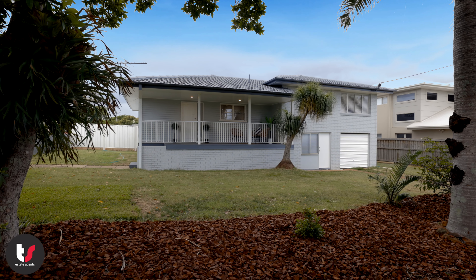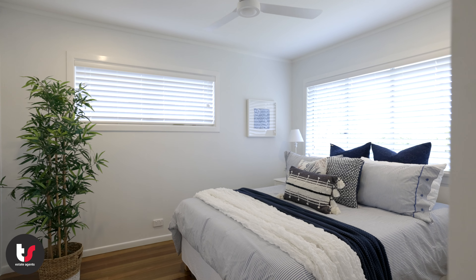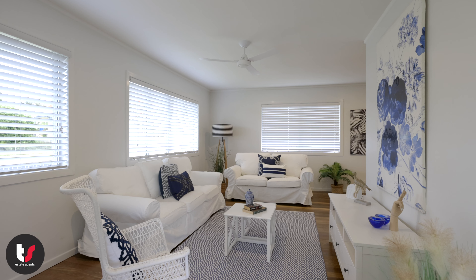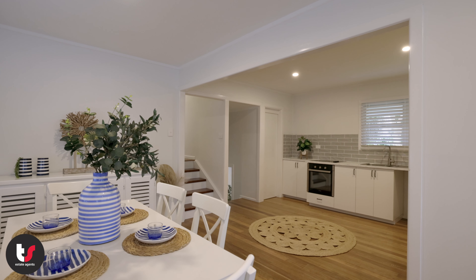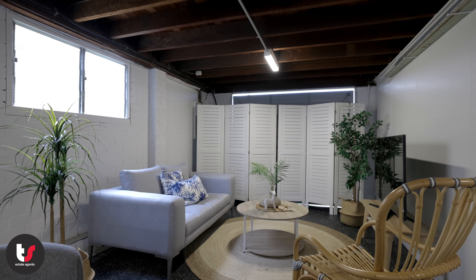This Cleveland home has just undergone a total renovation, featuring three bedrooms, a great open plan living area, a brand new kitchen, and a space downstairs that would be ideal for dual living, with a powder room, kitchenette, and living area already in place.